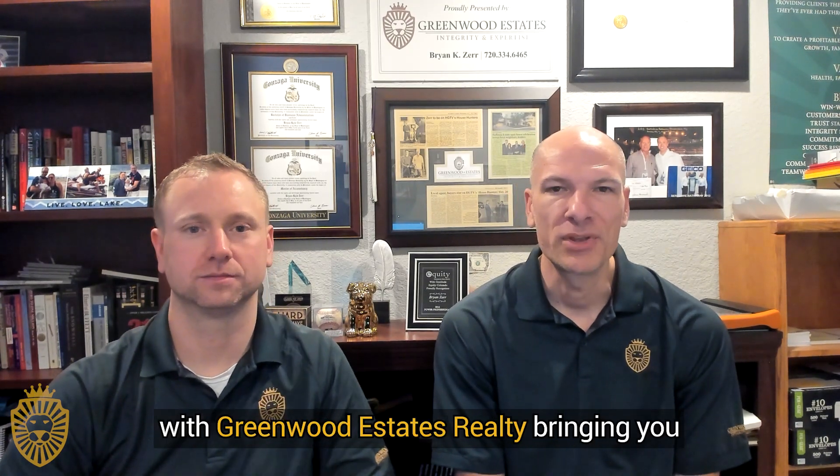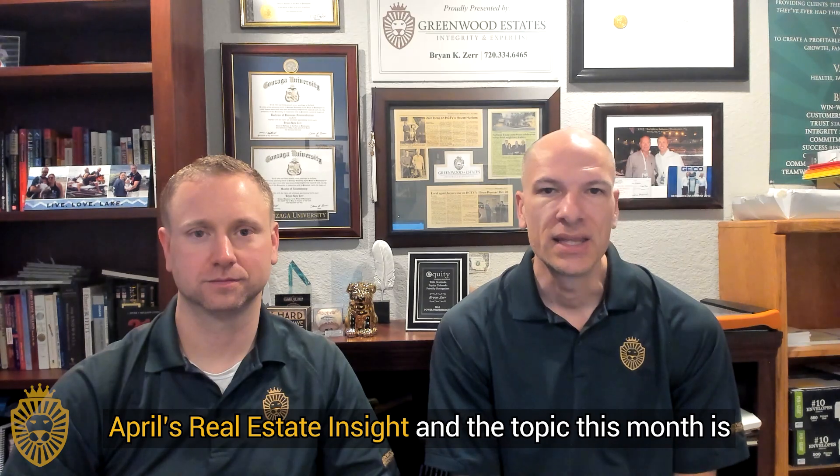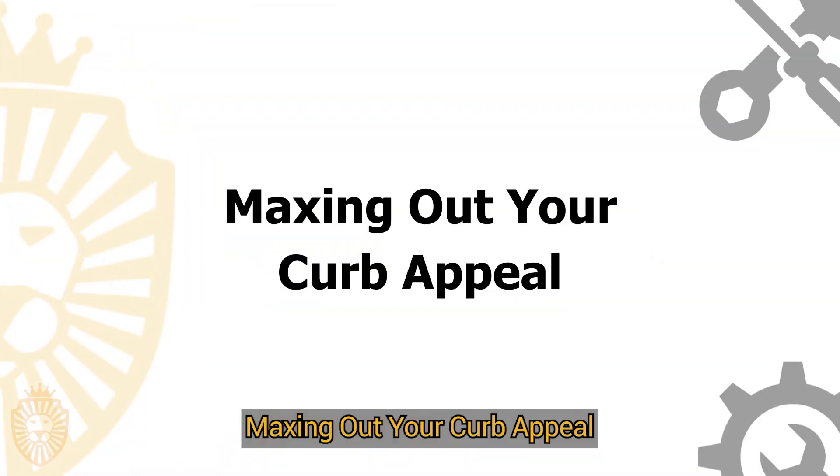Hi everybody, it's David and Brian with Greenland Estates Realty bringing you April's Real Estate Insight. The topic this month is maxing out your curb appeal.